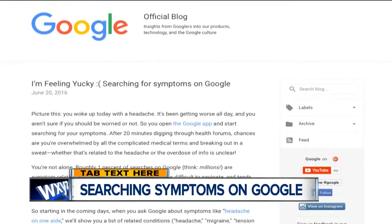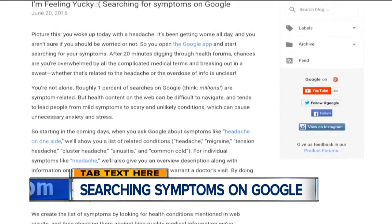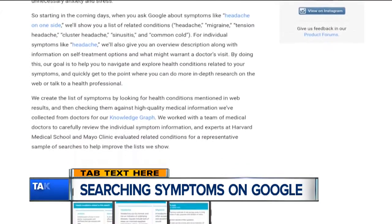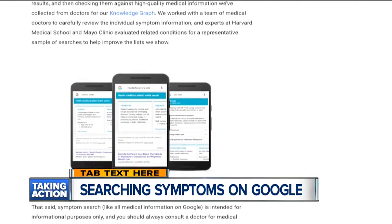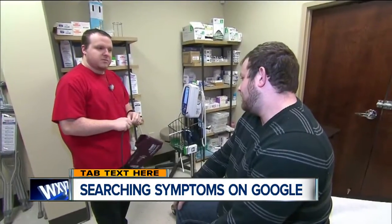The internet giant has announced they're rolling out a symptom search feature for users on mobile. So when you look up specific symptoms in the Google app — like headache on one side — you'll get a list of related conditions. Maybe it's a migraine or a tension headache. Individual symptom searches, like for just headache or rash, will prompt an overall description, options for treatment, and when it's probably time to head to the doctor.